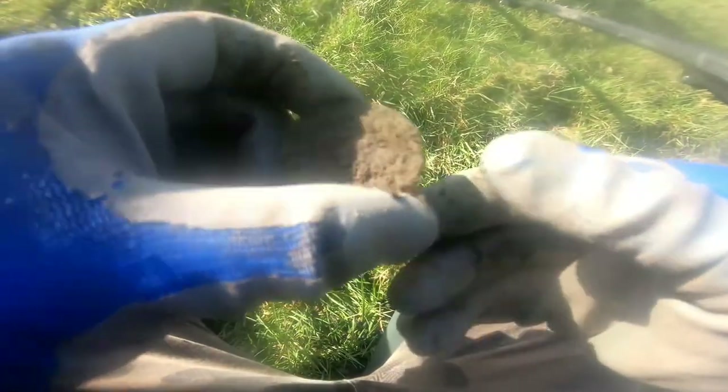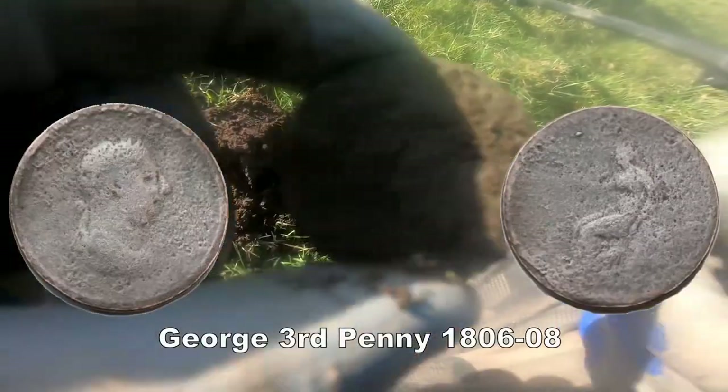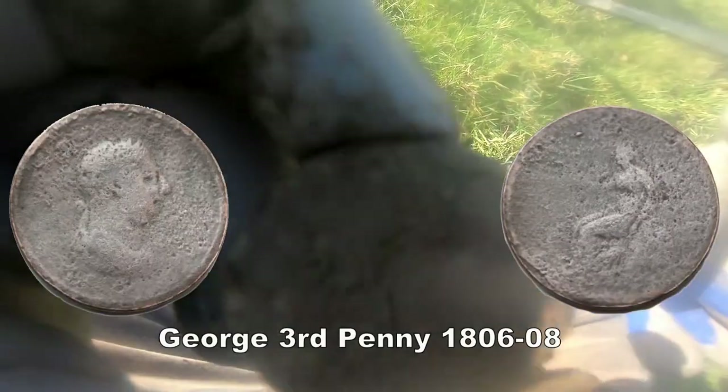George the 4th penny. Clean it up, show you later.